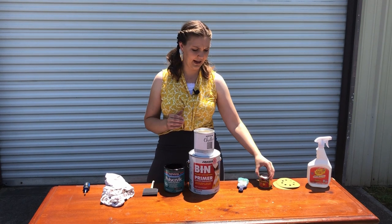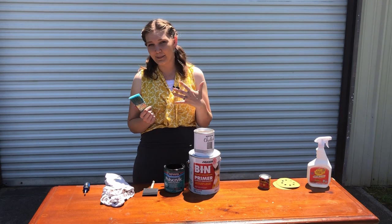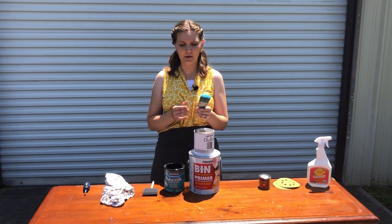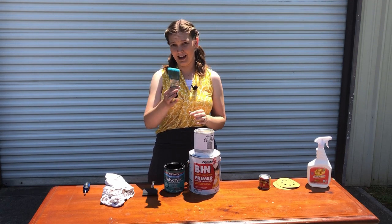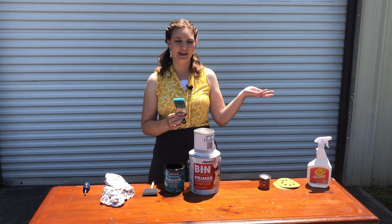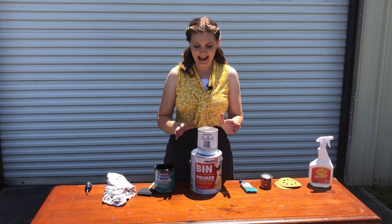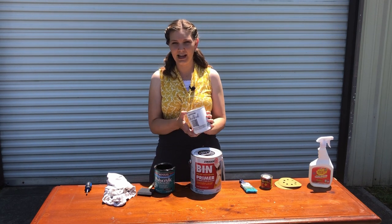Next we have our paintbrush. I've had expensive paintbrushes and cheap ones, and this is actually the brush I reach for the most — it's just under $6. It's called the Wooster Shortcut and you can get it at Home Depot or on Amazon. I have links for most everything in the description below.